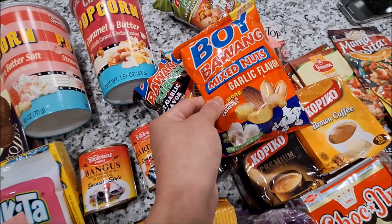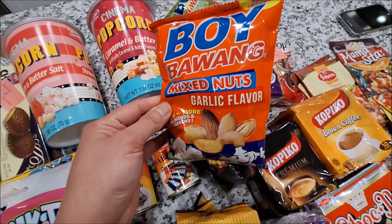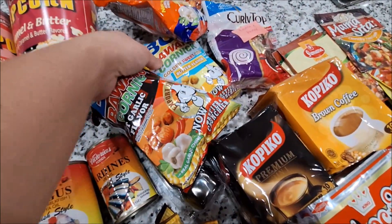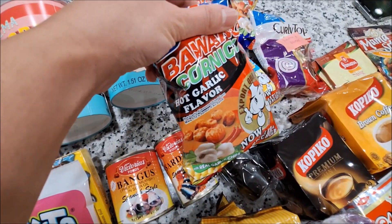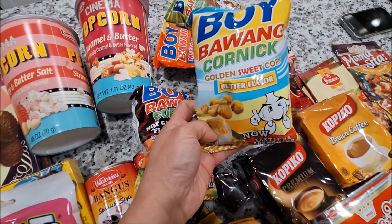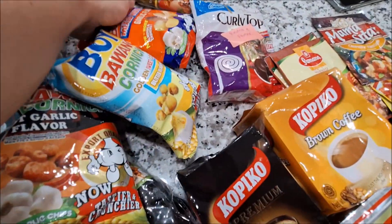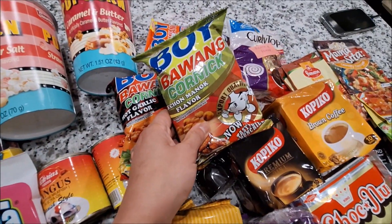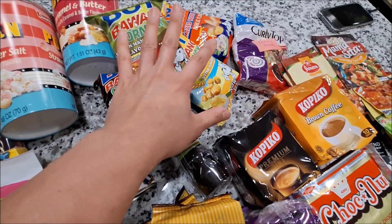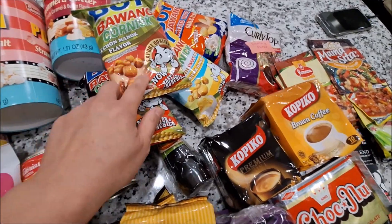She also sent me four flavors of Boy Bawang. This one is the garlic flavor, this one is the hot garlic flavor, this one is the butter flavor, and this one is the lechon manok flavor. I'm gonna have this in my craft room while crafting.